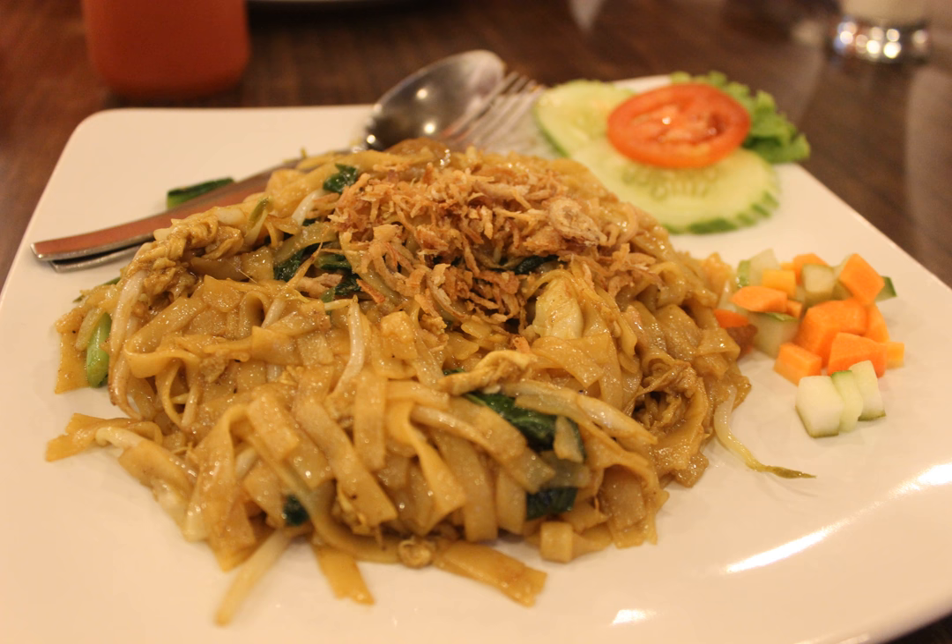Kwetiau goreng is very similar to Chinese Malaysian and Singaporean Char Kway Teow. However, kwetiau goreng has been more heavily integrated into Indonesian cuisine — for example, the application of popular sweet soy sauce that adds mild sweetness and stronger flavor, a sprinkle of bawang goreng fried shallots, addition of spicy sambal, and krupuk topping for crispy texture. It also uses shrimp, chicken or beef instead of pork and lard to cater to the Muslim-majority Indonesians.